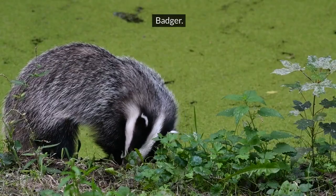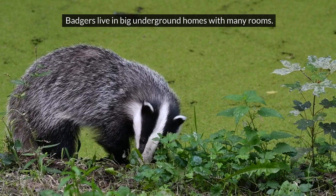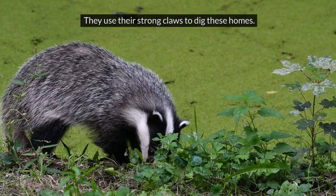Badger. Badgers live in big underground homes with many rooms. They use their strong claws to dig these homes.